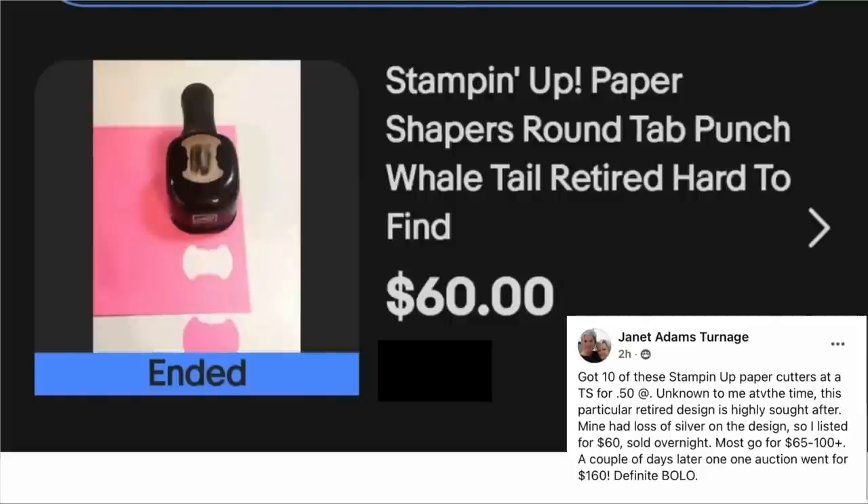Janet Adams Turnage got 10 Stampin' Up! paper cutters at a thrift store for $50. Unknown to her at the time, this particular retired design is highly sought after. Hers had loss of silver on the design, so she listed for $60 and it sold overnight. Most go for $65 to $100 plus, and a couple of days later one auction went for $160. Definitely a bolo. This is a Stampin' Up! Paper Shapers round tab punch whale tail stamp — it just cuts out the shape. $60, cost $0.50.